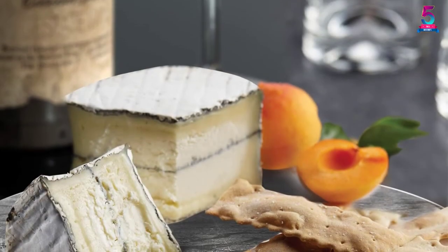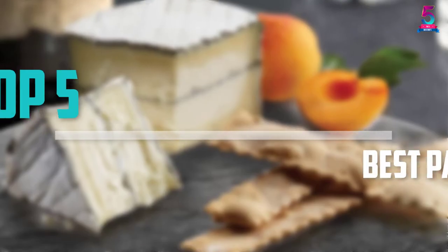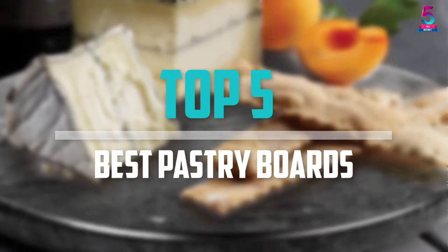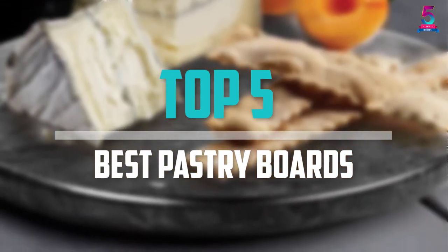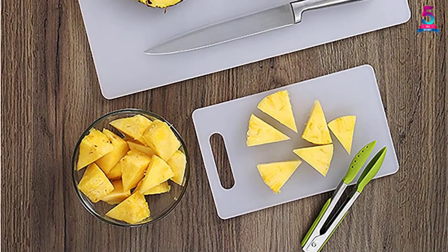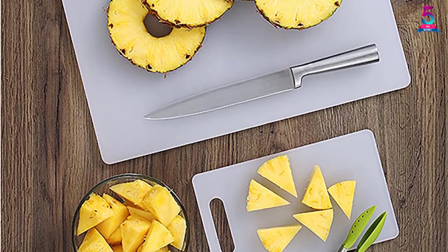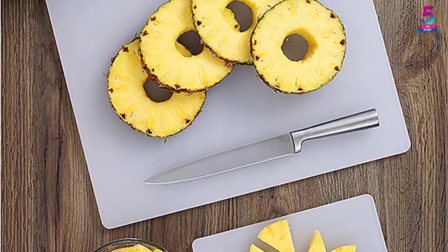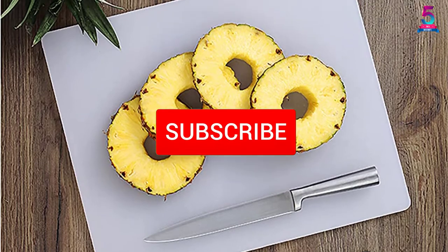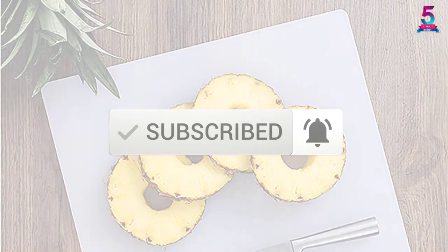Are you looking for the best pastry boards in your budget? In today's video we break down the top 5 best pastry boards that are available on the market. I made this list based on their price, quality, durability and more. To find out more information about this product, you can check out the description below and also make sure you subscribe for more reviews. Let's get started with the video.